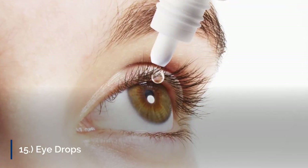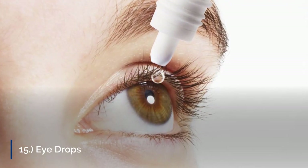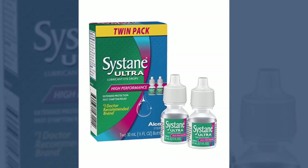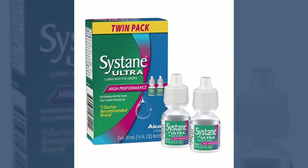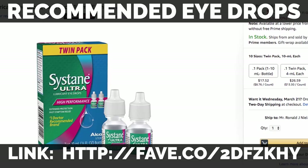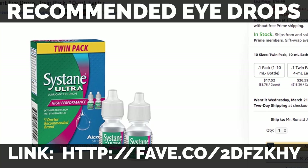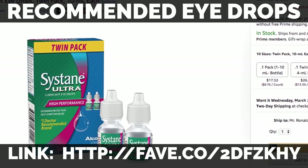15. Eyedrops. The dry environment of a temperature- and pressure-controlled airplane cabin can take its toll on your eyes, leaving them too dry and itchy. If you feel your eyes becoming dry during the flight, you can grab the drops to relieve them from any discomfort.